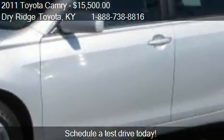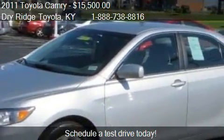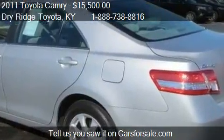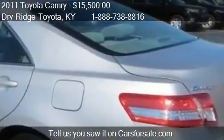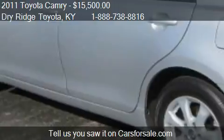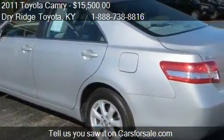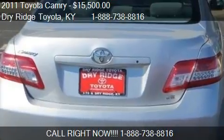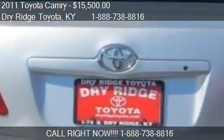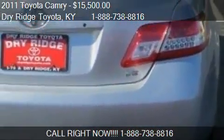This 2011 Toyota Camry is just over 45,667 miles. Call us at 1-888-873-8816 or stop by our lot. Find us at 9 Taft Highway in Dry Ridge, Kentucky, on our website, or check us out on carsforsale.com.